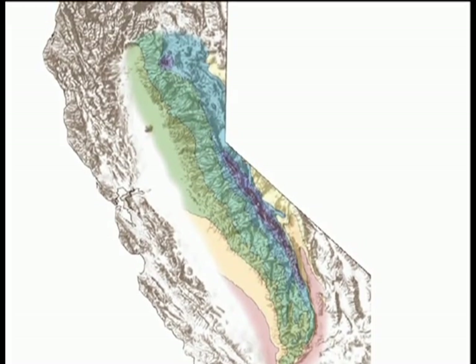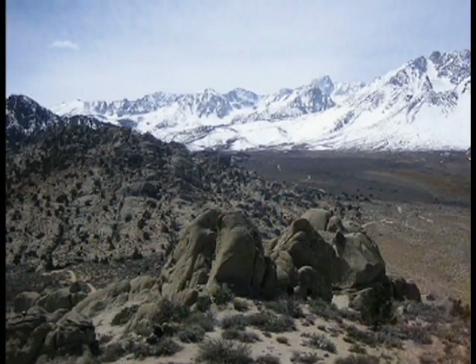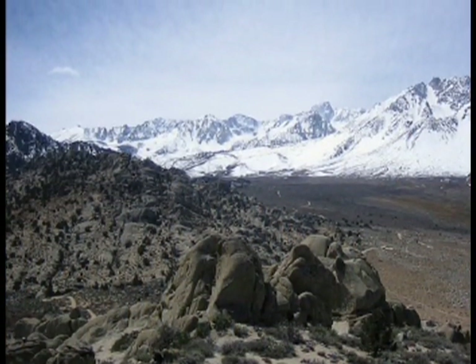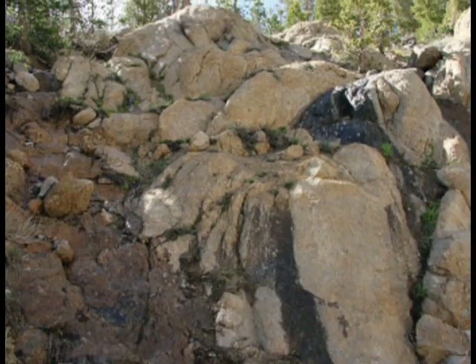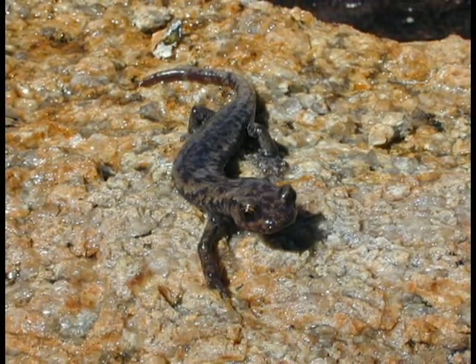The Sierra Nevada is a region characterized by granite rock exposures at high and low elevation, creating caves, boulders, and rock fissures. The Mount Lyle Salamander has survived in this difficult landscape with its evolutionary adaptations, starting from the anatomical features to the actual movements of the species.